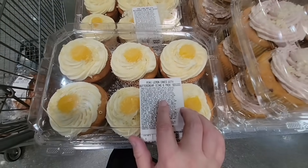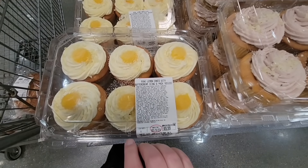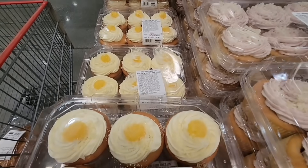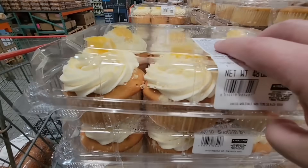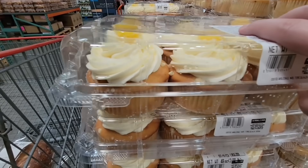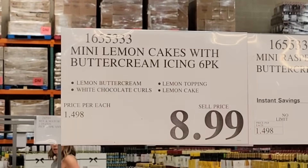Starting with the little lemon cakes with buttercream icing. These are $8.99, which is actually a pretty good price. You get six of them — you could definitely cut these in half and share them. I did not purchase them today; I'm not the hugest fan of lemon cake, but still a good price.